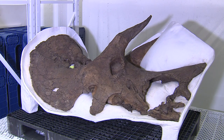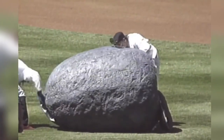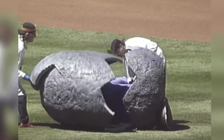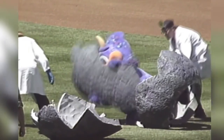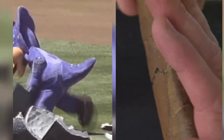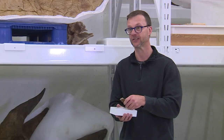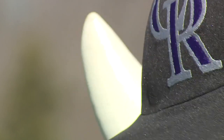A horned dinosaur — like a Triceratops, like Dinger. He was born in '94, hatched in '94, but we do not know how long his egg was underground, just waiting for us to build this stadium and unearth his egg. A mascot and a fossil, forever linked. We call this fossil the Dinger fossil, because it's the fossil upon which Dinger is based.